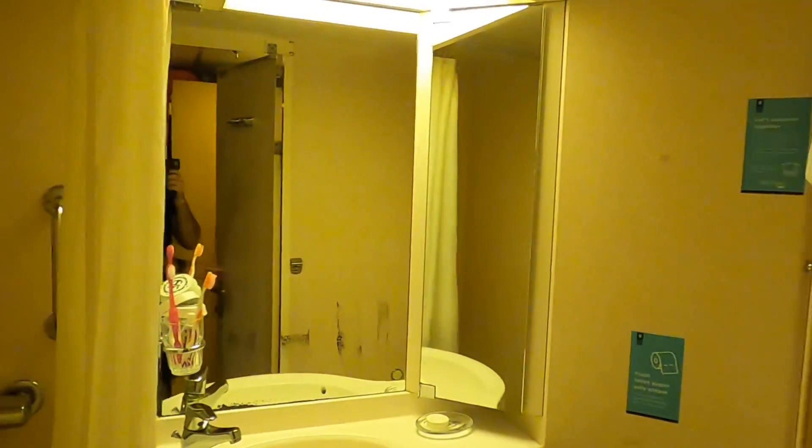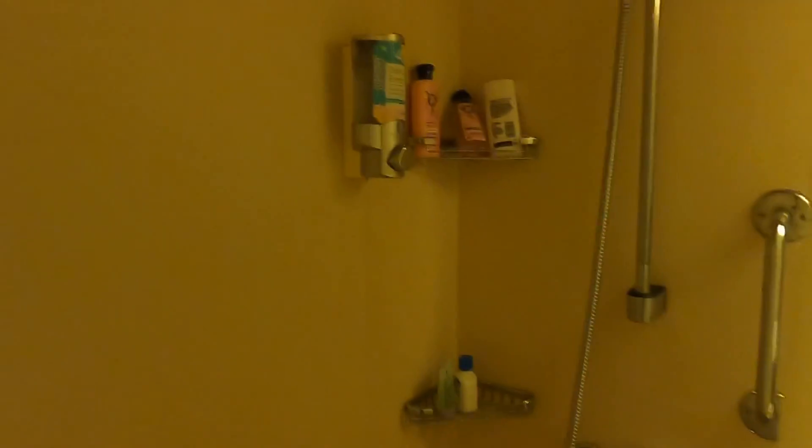There's a full-length mirror here, and then finally you have the bathroom. The bathroom light is right here — you can see it flickers — and there's a little hook right there.